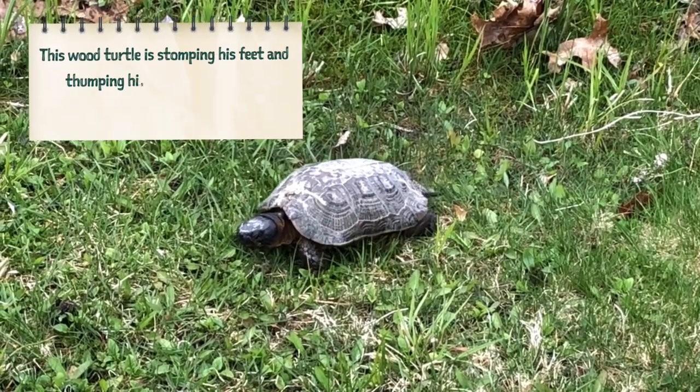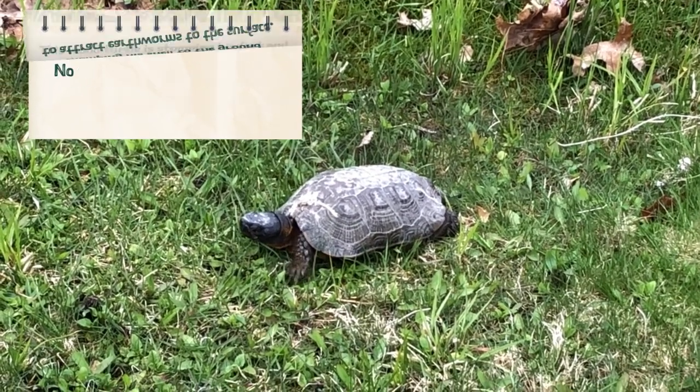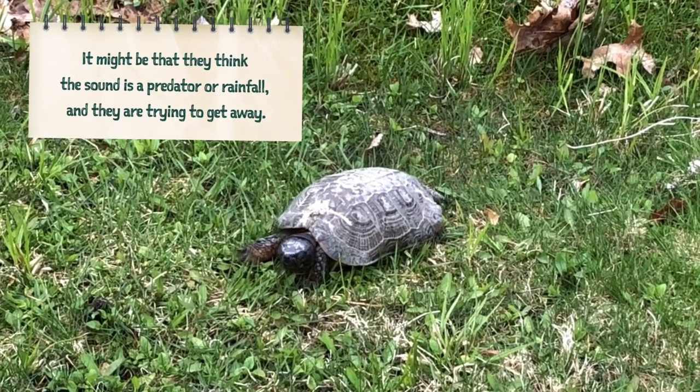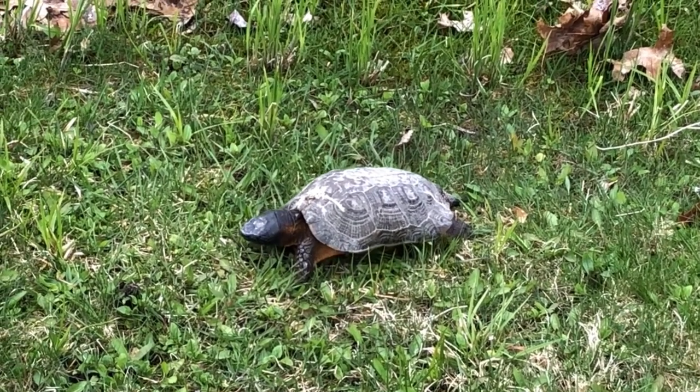This wood turtle is stomping his feet and thumping his shell to the ground to attract earthworms to the surface. No one is quite sure why the worms come to the surface. It might be they think the sound is a predator or rainfall and they're trying to get away. Regardless, it makes for a tasty snack.